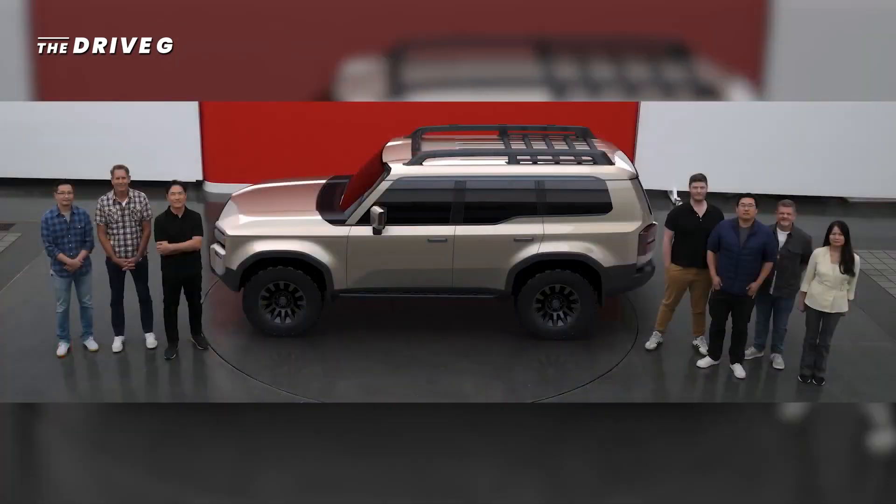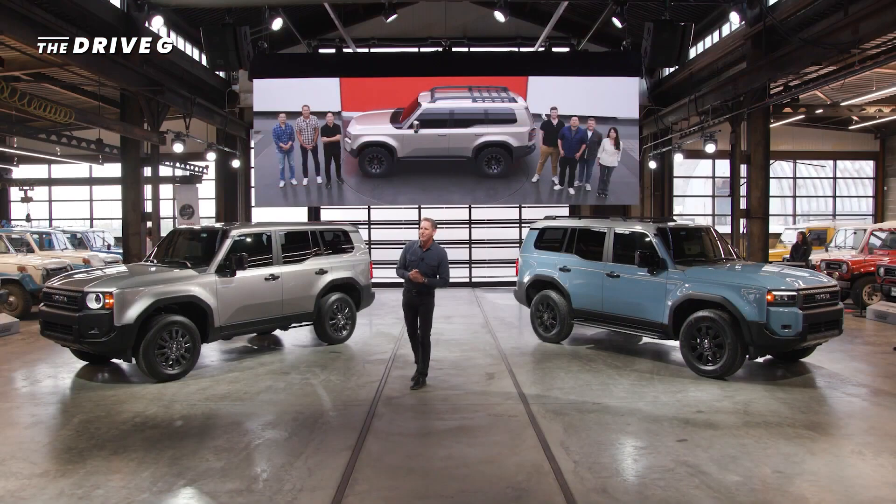Our creative team loved working on this car. And we have one of our Land Cruiser designers from Cal-T, Jin Kim, here with us in the audience.